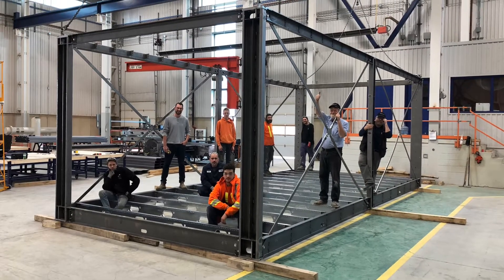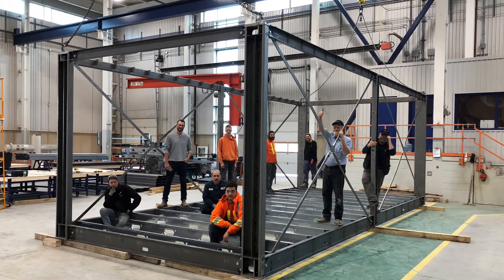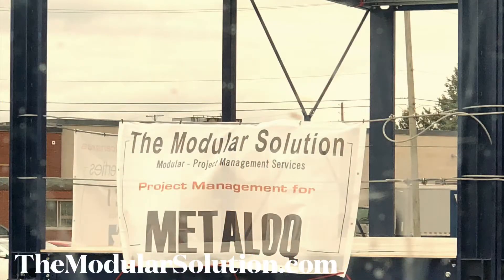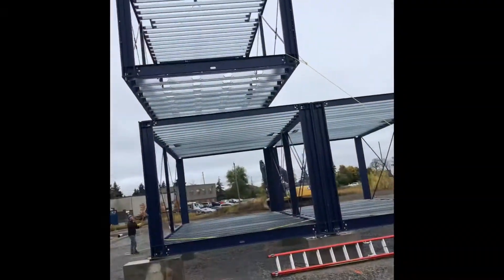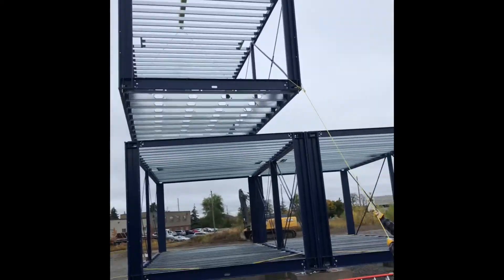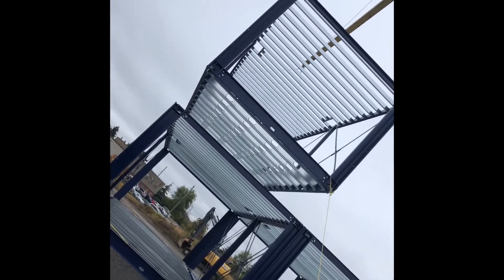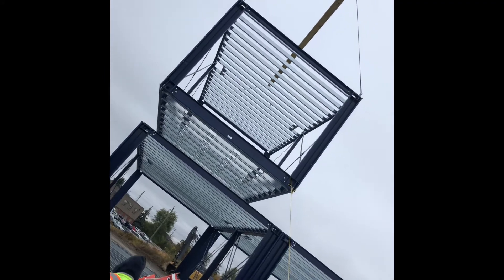A true game changer for volumetric modular construction. I am so happy to pass on to my LinkedIn friends news about a new structural steel frame now available for use in the manufacturing of volumetric modular units. This system, called Metal Lock, comes in a kit format. This kit format allows for at least 10 full units to be shipped on a single flatbed truck.